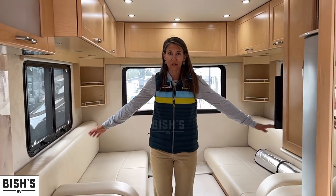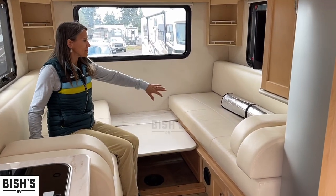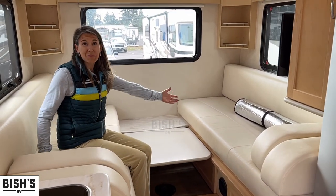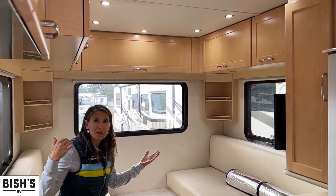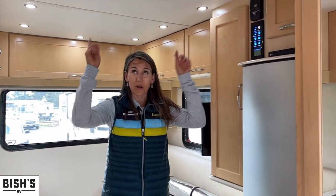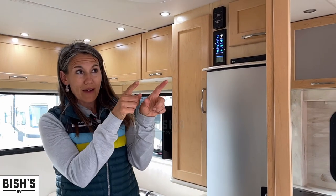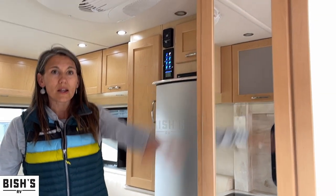This is your living room slash bedroom. You can easily just lounge here, have some guests, or this can convert into a bed. You've got lots of storage all around, no headspace issues — it's really spacious in here. Lights all around, and then you have a really nice storage area over the cab.